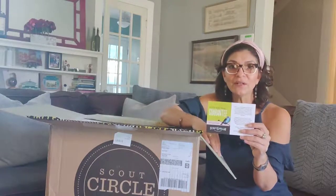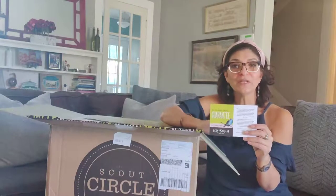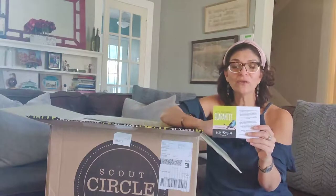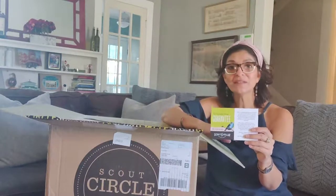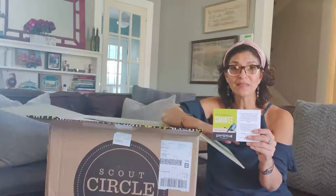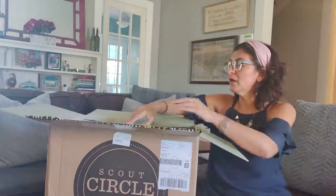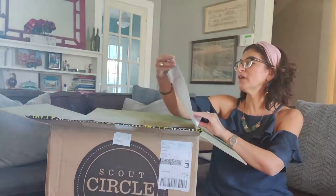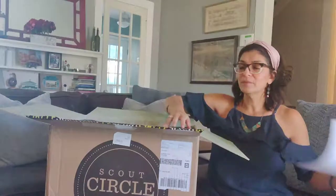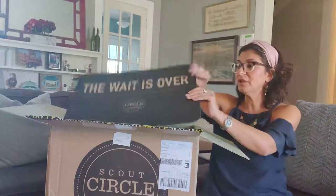We also always include a card about our wine and our Do the Right Thing Guarantee. At Scout and Cellar, it's important to us to do the right thing. If you have any issues with your wine, or you get something that just doesn't taste right, let us know and we'll do what we can to make it right. It comes with a summary sheet of everything included so you can double-check your order.